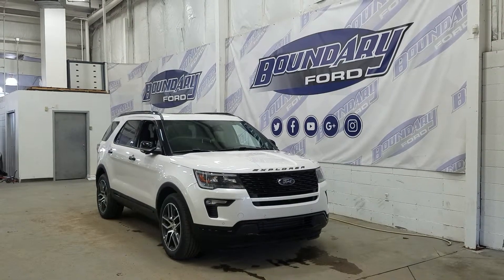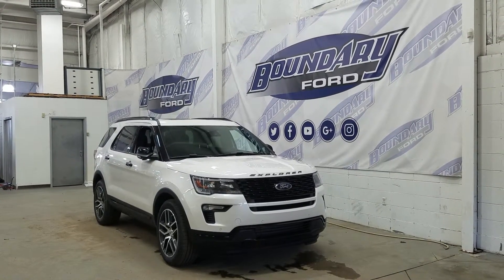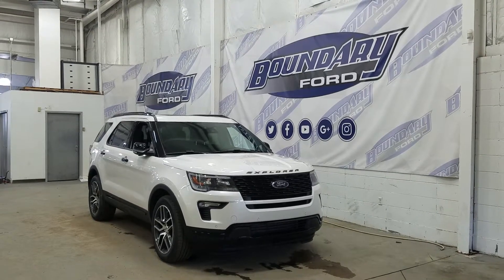The wheels are wrapped in all-season tires, and we have color-matched mirror caps and black door handles. We also have privacy-tinted windows at the rear, and on top we have our twin-panel moonroof, as well as roof rails. This Explorer also comes with remote start.